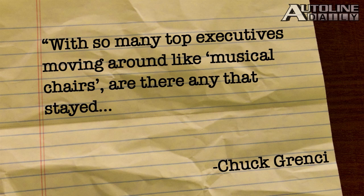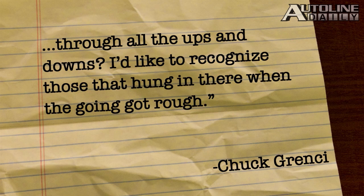Chuck Grinchy wants to know, 'With so many top executives moving around like musical chairs, are there any that stayed through all the ups and downs? I'd like to recognize those that hung in there when the going got rough.' Chuck, General Motors and Chrysler are chock full of people who stuck it out, even when their companies were going through bankruptcy. And that loyalty goes up and down the ranks, not just with the executives.